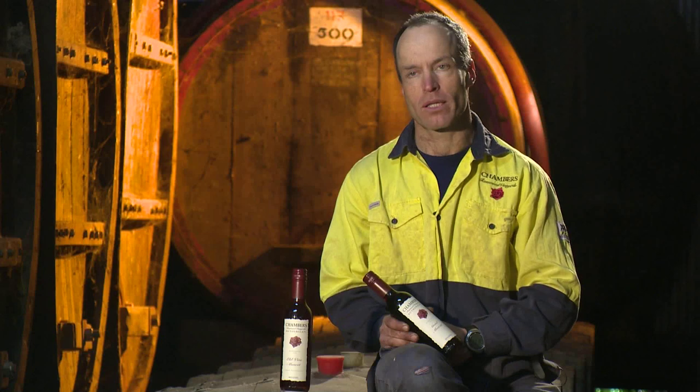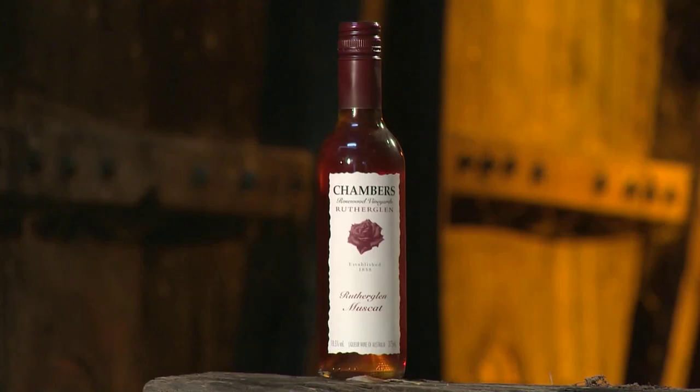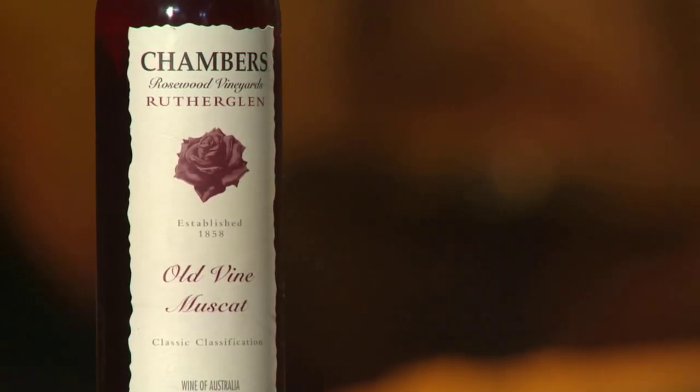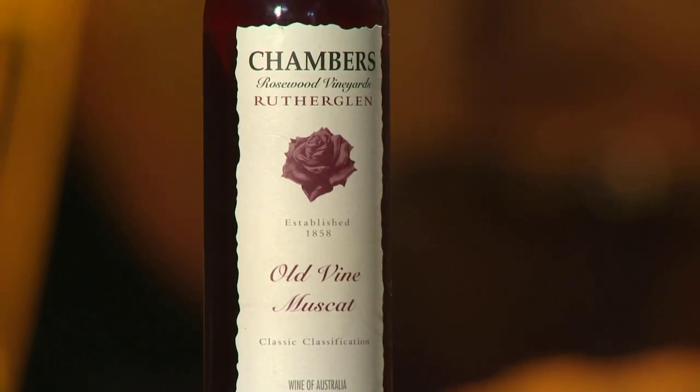It starts with a Rutherglen or Australian, depending on whether you're doing a geographical region or multi-region — that's about youth and vitality. Then you go into a Classic, which is this one here, which is our old wine that still has some of that youth and fruit characters, but it's starting to develop a little bit more age.